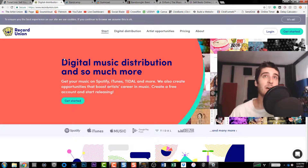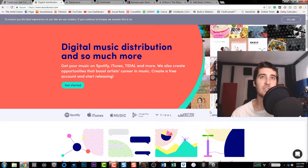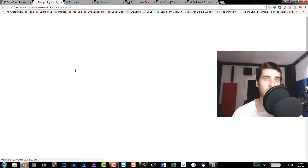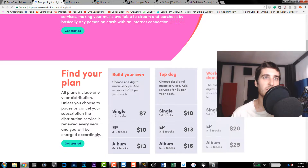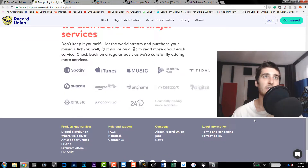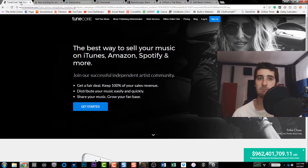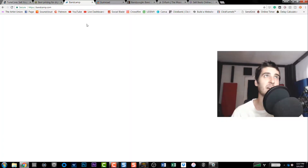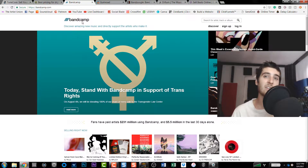The next one is Record Union. They're basically what TuneCore does but just a smaller company, and they do pretty much the same exact stuff. I think pricing is better here — this is why I used Record Union. I used TuneCore a long time ago, but I used Record Union when getting my stuff on Spotify. It was pretty easy to get it on there. They're not as well-known but they're reliable. I definitely suggest using Record Union, although TuneCore is still the big guy.